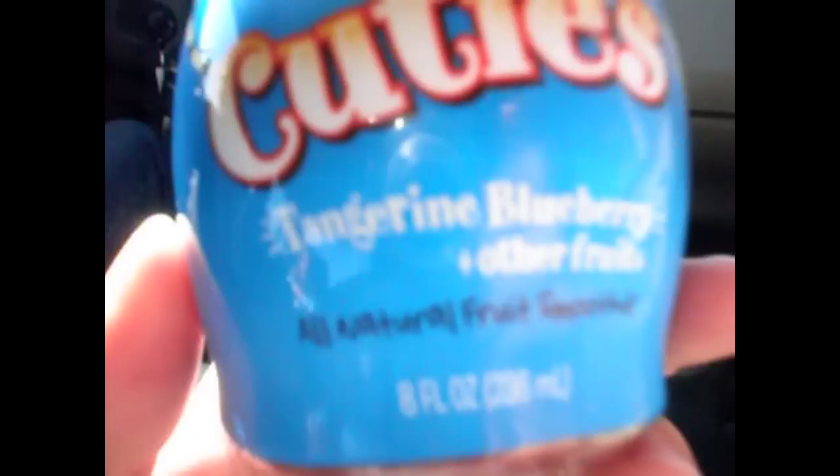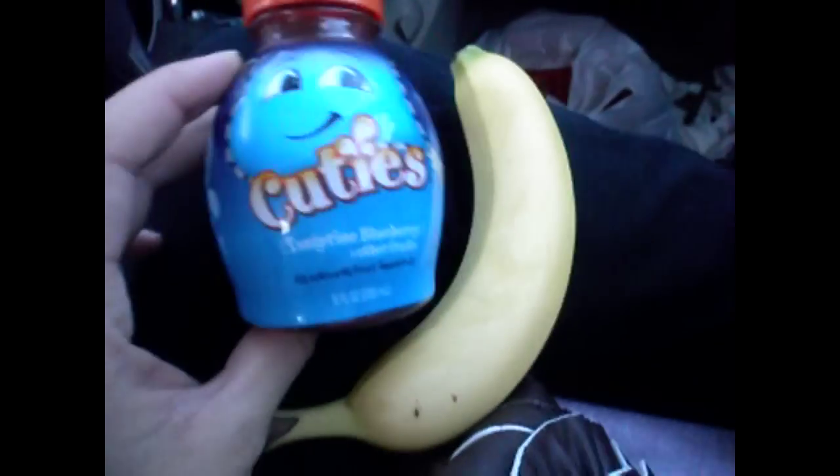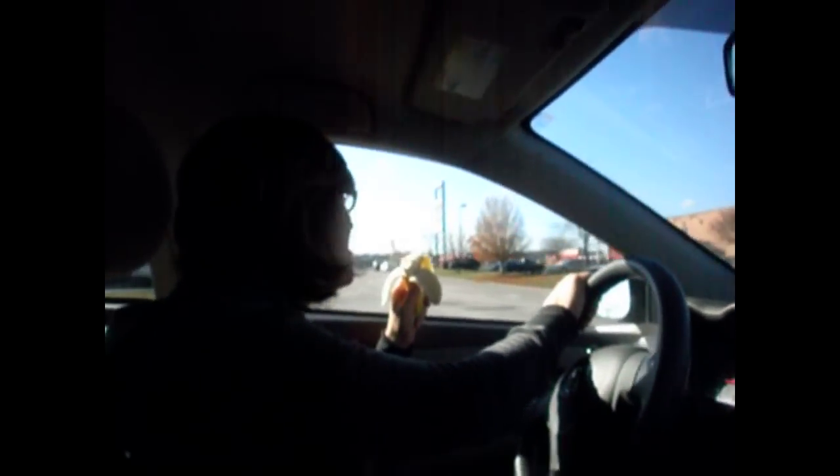This is my drink — Cuties Tangerine Blueberry. What would this be called? We ate breakfast... midday? A little midday Black Friday midday breakfast snack.